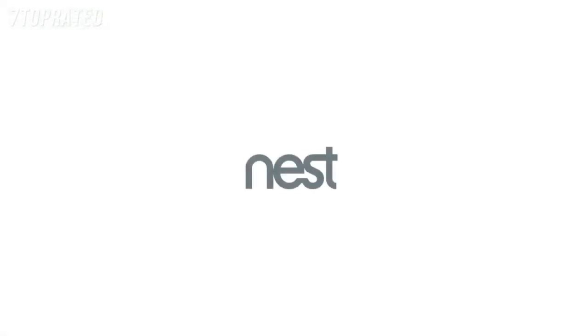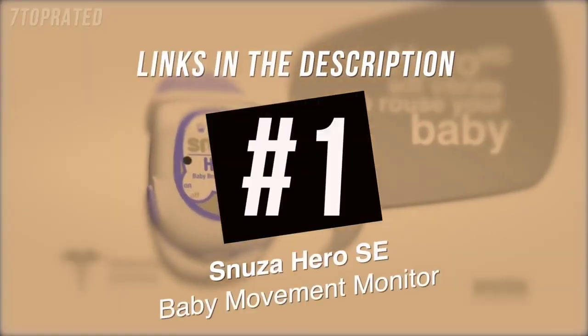Introducing Nest Cam Outdoor — security has never looked so good.